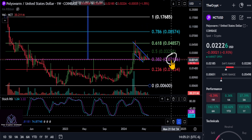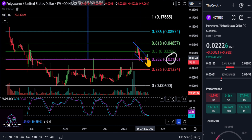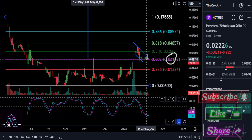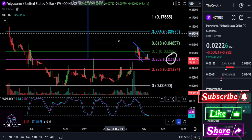If for some reason we take out the support here and dip down a little bit, there's probably a level to watch. But as of right now, as long as you're over 021 on that 382, which is holding up very strongly, it's only a matter of time before this thing makes a nice move out of here.